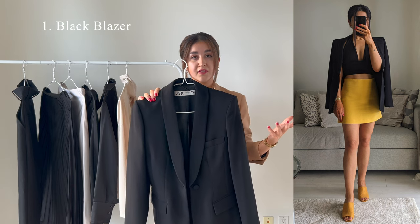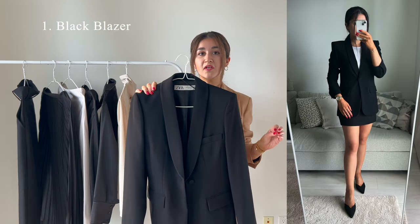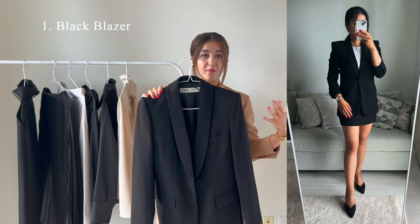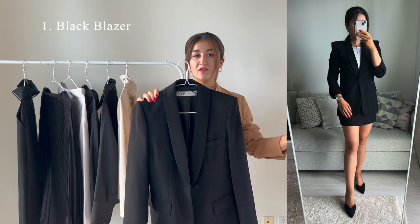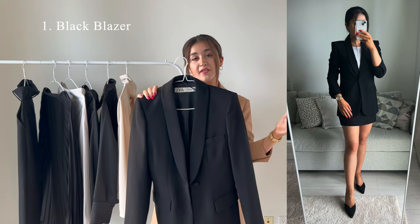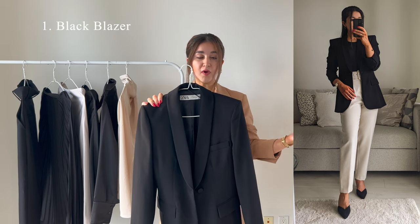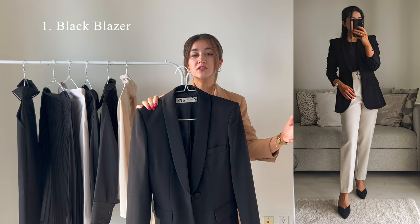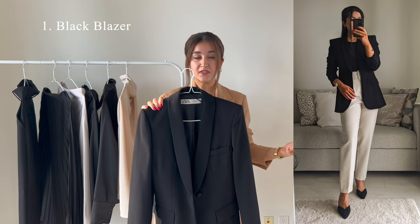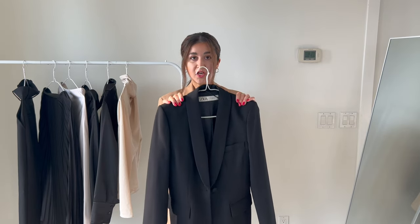Pay attention to the buttons on the blazer. Get a blazer with simple buttons, preferably the same color as the blazer, because that makes it easier to style with different outfits. A blazer can instantly take your outfit to the next level and make you look more polished and put together. It's an item you can wear throughout the year — to the office, to restaurants, to a dinner date. It's just so versatile, so I definitely encourage you to have at least one black blazer in your wardrobe.